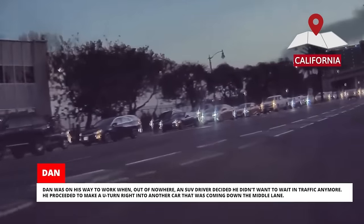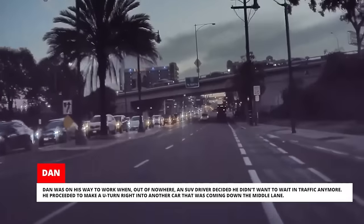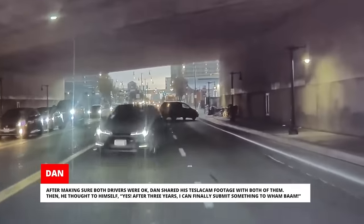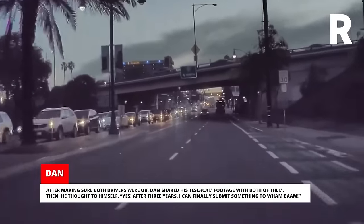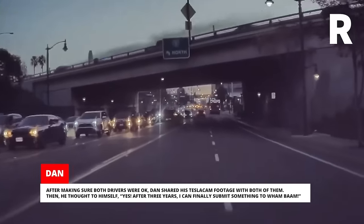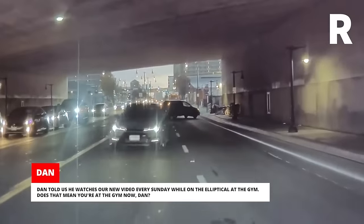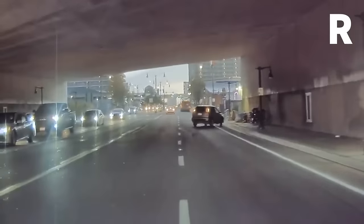Dan was on his way to work when, out of nowhere, an SUV driver decided he didn't want to wait in traffic anymore. He proceeded to make a U-turn right into another car that was coming down the middle lane. After making sure both drivers were okay, Dan shared his Tesla Cam footage with both of them. Then he thought to himself, 'Yes! After three years, I can finally submit something to Wham Bam!' Dan told us he watches our new video every Sunday while on the elliptical at the gym. Does that mean you're at the gym now, Dan? Push harder, man! Let's go!